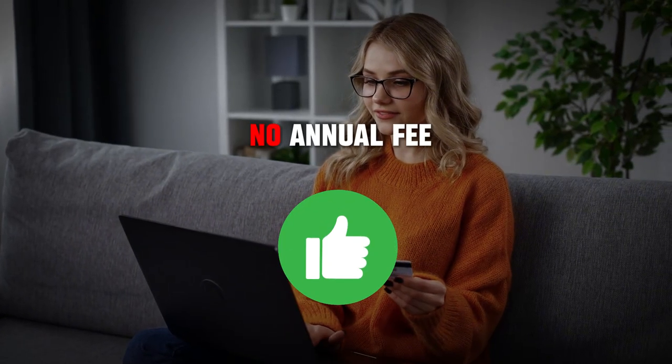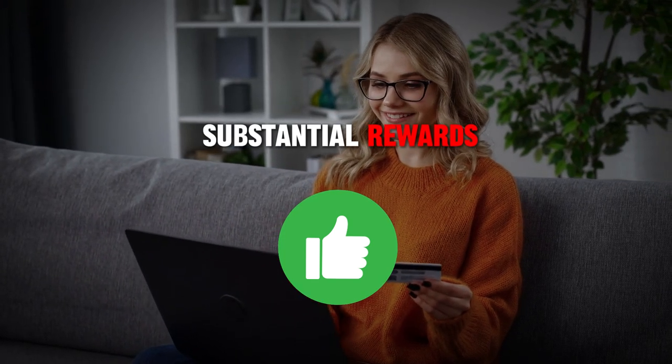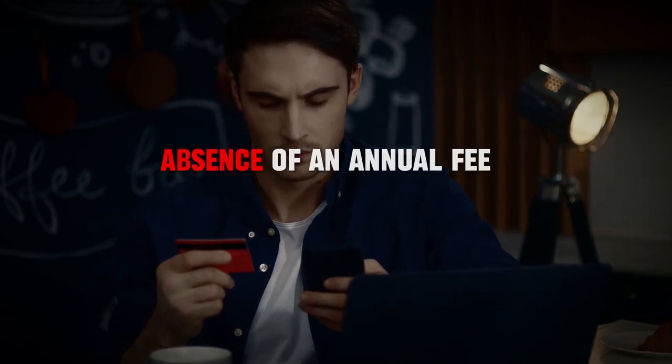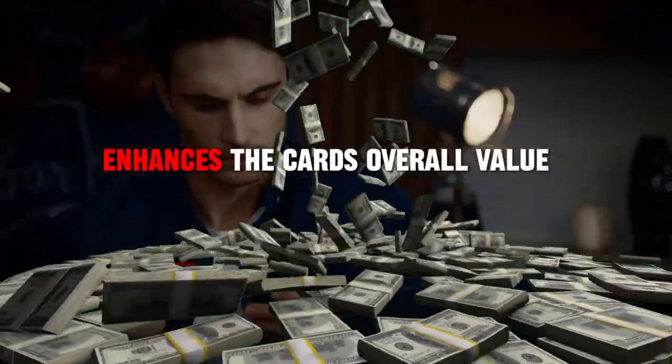Additionally, the card has no annual fee, making it a cost-effective option for earning substantial rewards without worrying about offsetting any costs. The absence of an annual fee means you keep all the cash you earn, which enhances the card's overall value.